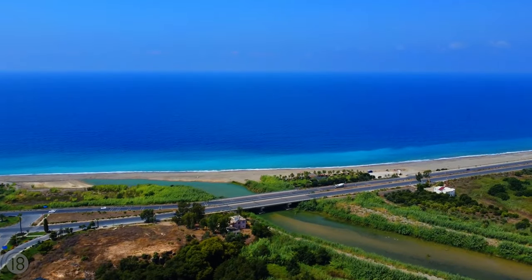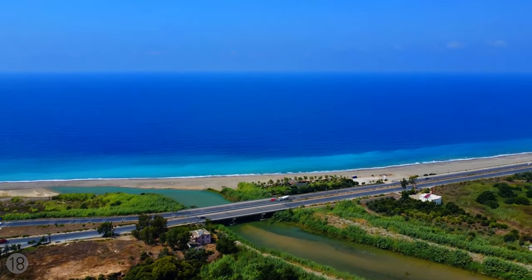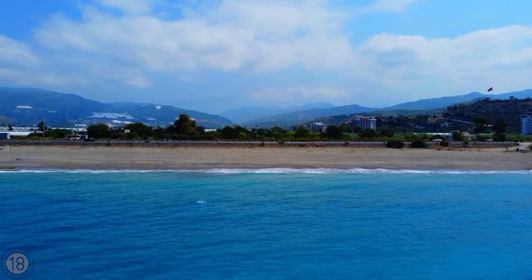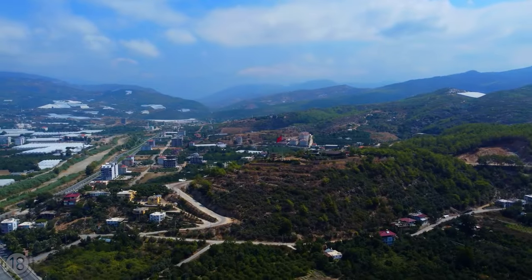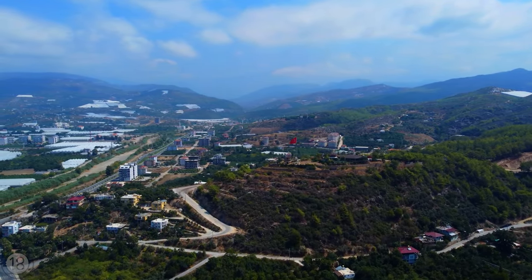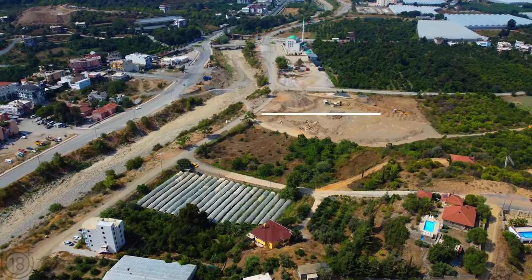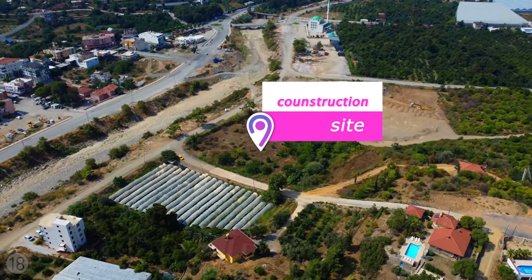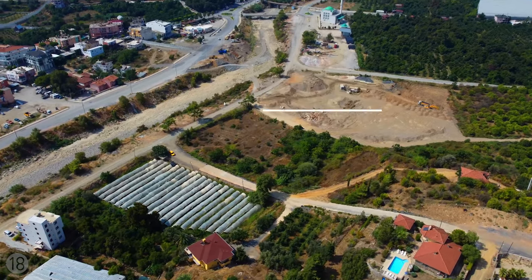The cityscape of Dimirtas is still in its developmental phase, but the district is so promising that soon there will be a plethora of stores and shops, cafes and banks, and much more. Currently, this district is considered to be one of the most attractive in terms of investment opportunities. In November 2022, construction will begin on a residential complex with an excellent infrastructure right here in Dimirtas.